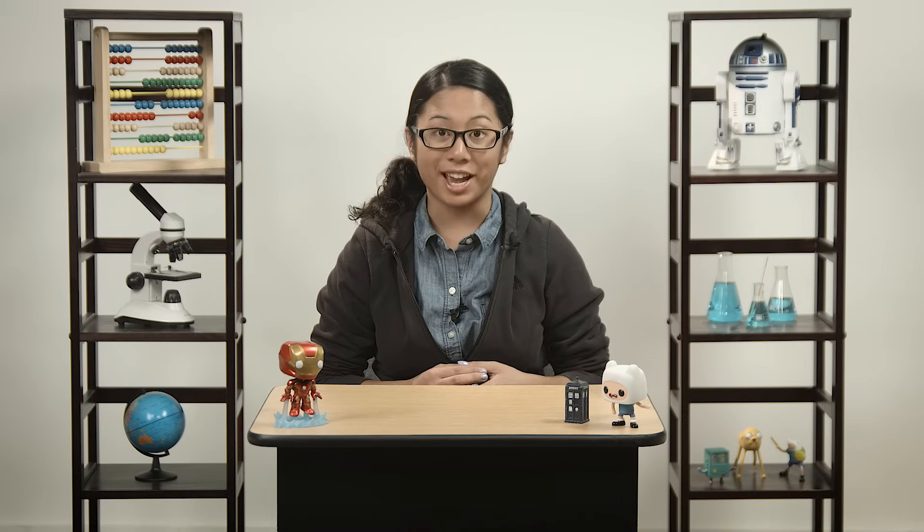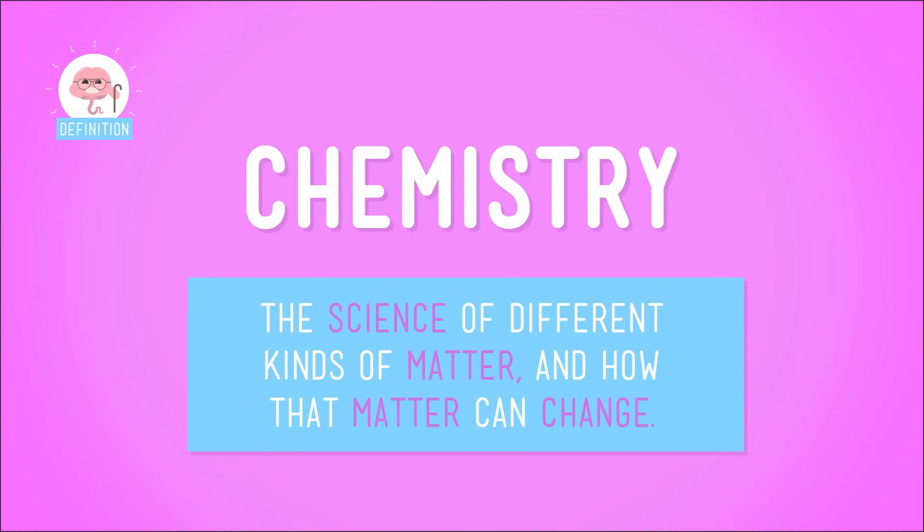You know what's a really great way to learn about science? Baking. After all, baking is pretty much just chemistry. And chemistry is the science of different kinds of matter, and how that matter can change.